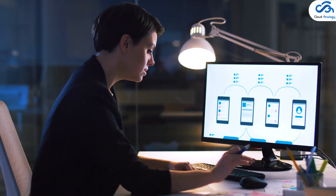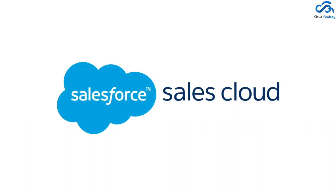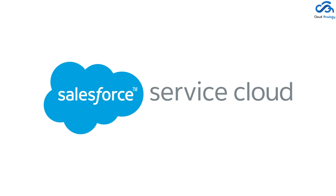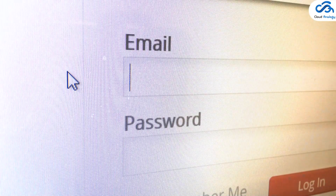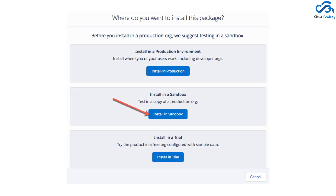Before installing grants management, keep the following in mind. Number one: you should have an Enterprise or Unlimited Edition org with one of the following licenses — Sales Cloud, Service Cloud, or a restricted-use license for Service Cloud and Customer Community Plus login licenses. If you don't have a Salesforce org, you can sign up for a Developer org. Number two: Salesforce recommends installing in a sandbox or developer organization environment before installing in a production organization.